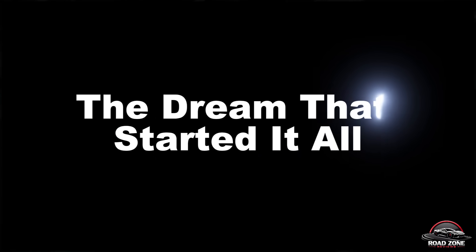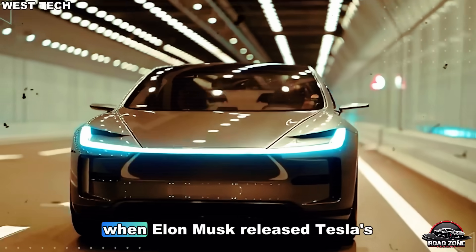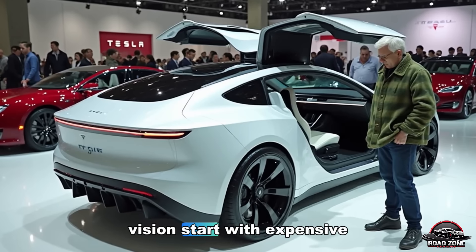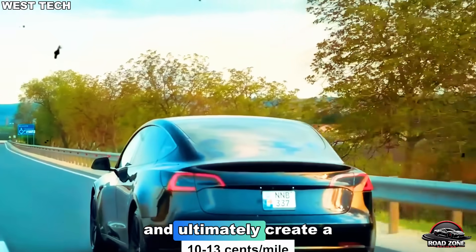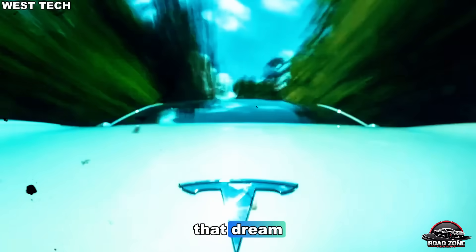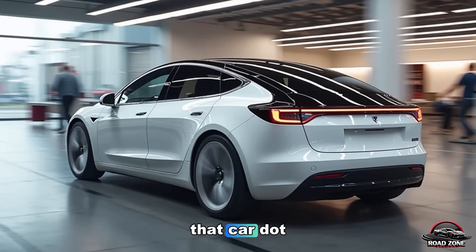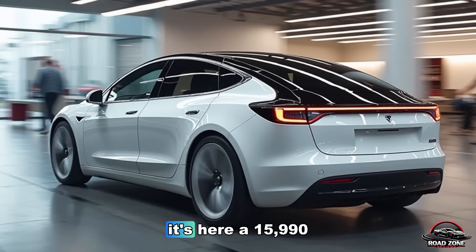The dream that started it all. Back in 2006, when Elon Musk released Tesla's master plan, he had one bold vision: start with expensive cars, use that money to build affordable ones, and ultimately create a car that anyone could buy. That dream, after nearly two decades, has finally become reality. The Model 2 is that car. After years of rumors, leaks, and speculation — it's here.